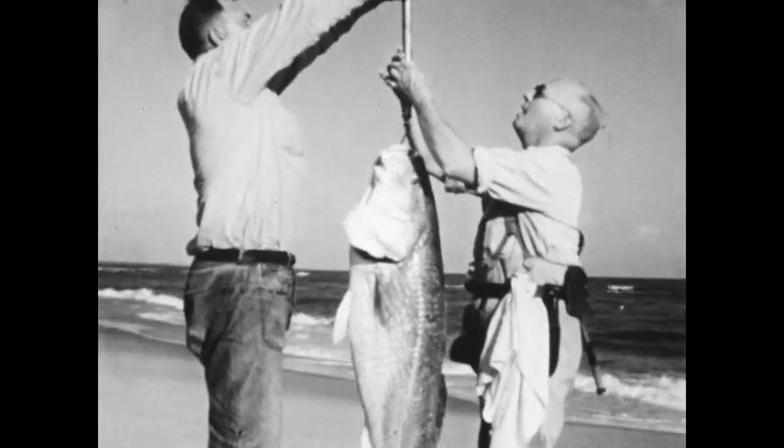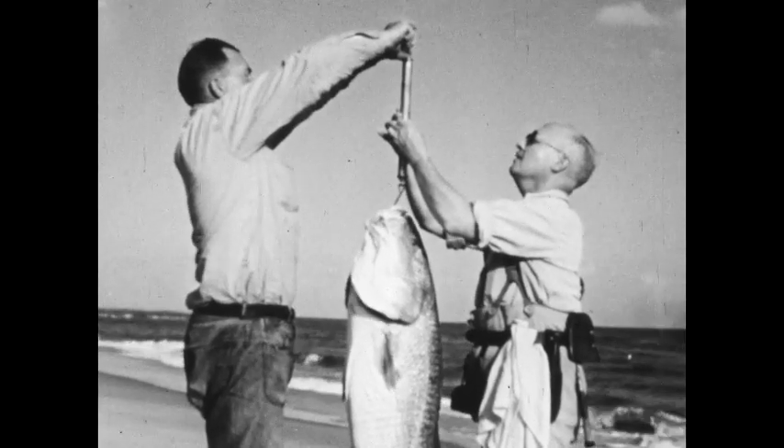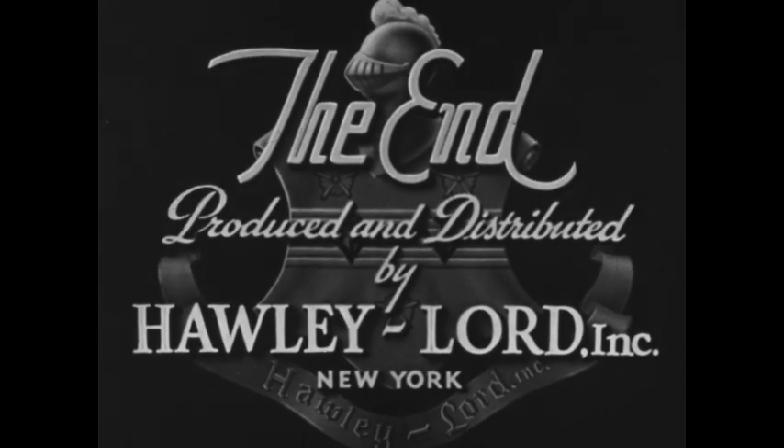This fish tips the scales at 47 pounds, which is more than enough to round out a wonderful day of surf fishing.